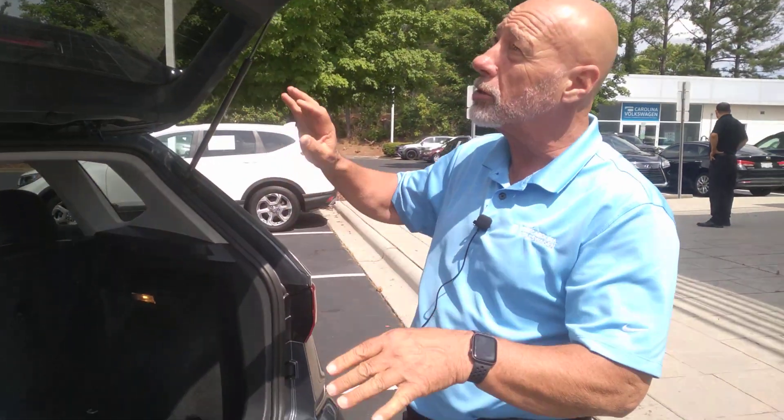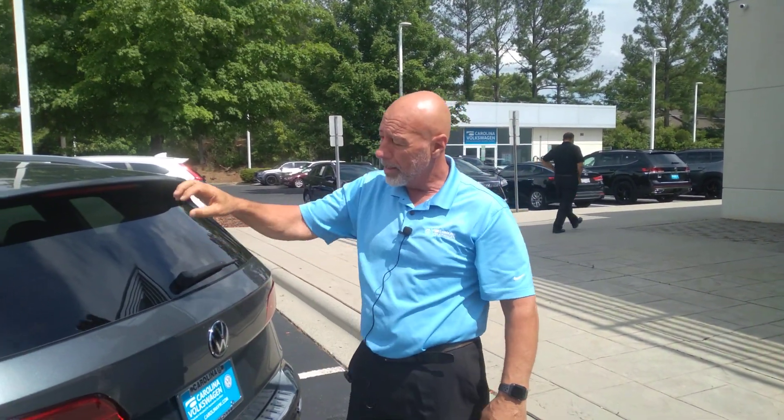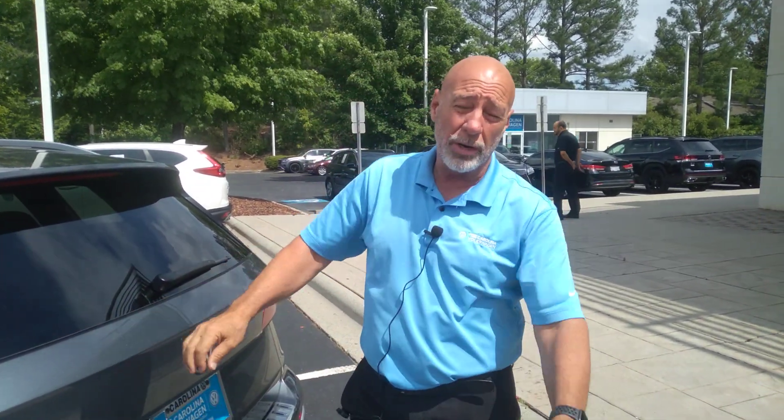Volkswagen does an awesome job with this — they give you a four-year, 50,000-mile bumper-to-bumper warranty. The Taos has a 1.5 four-cylinder turbocharged engine, and in the front-wheel drive version, which this one is, you'll get roughly 36 miles to the gallon on the highway.